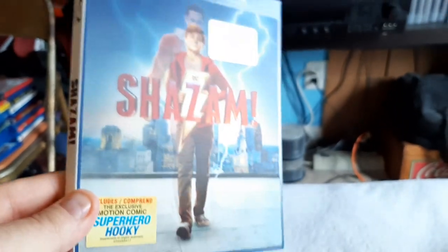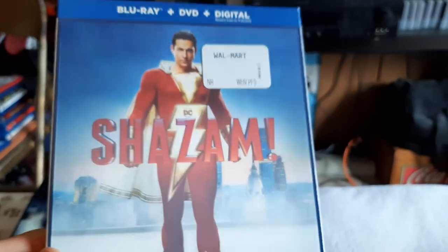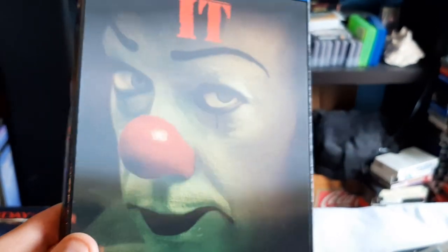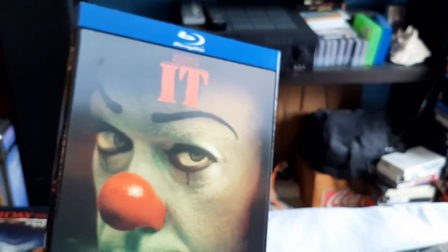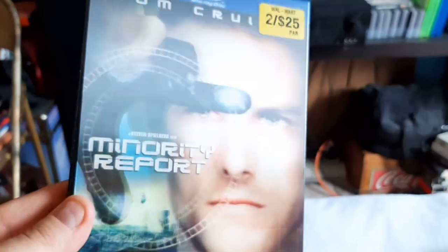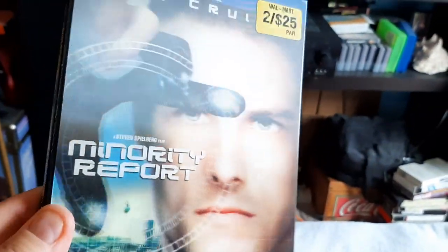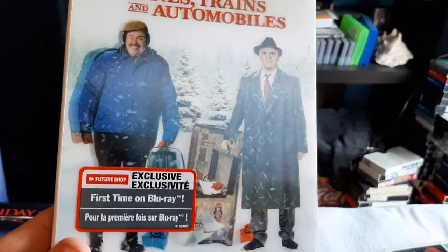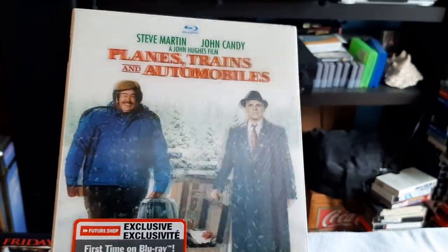Shazam. And then this one was really hard to find — the Blu-ray version of the Tim Curry Pennywise the Clown. It was very hard to locate at the time. Glad to have that one in the collection. Minority Report with Tom Cruise. And then this classic — Planes, Trains, and Automobiles. It's a Future Shop exclusive, and that's where I bought it.